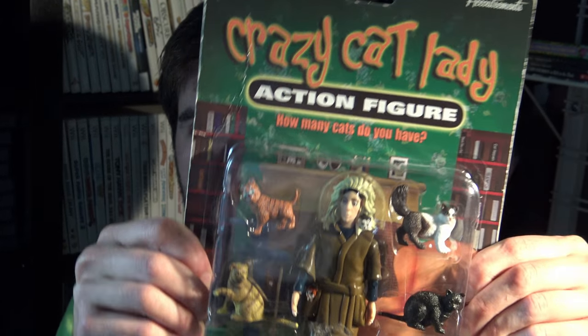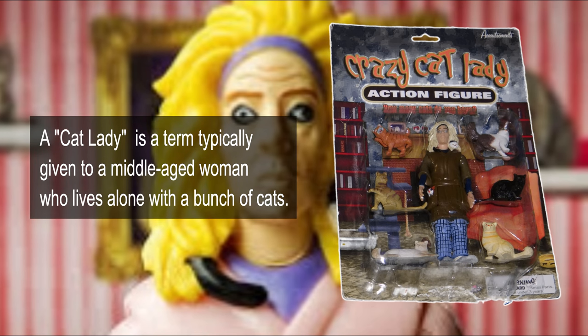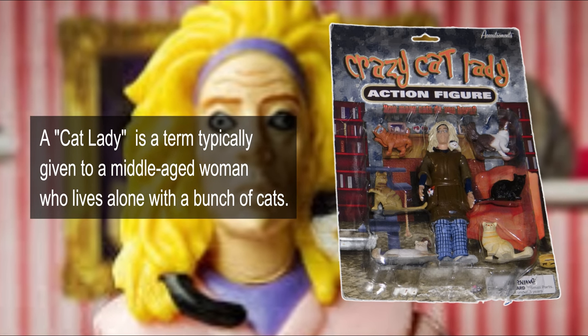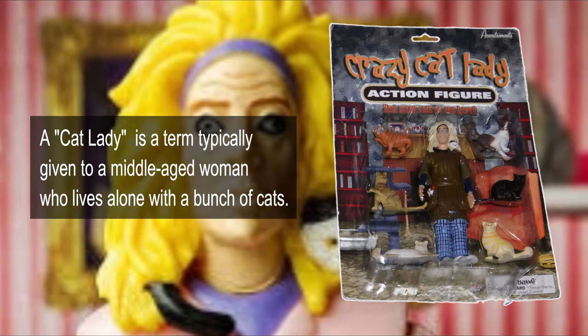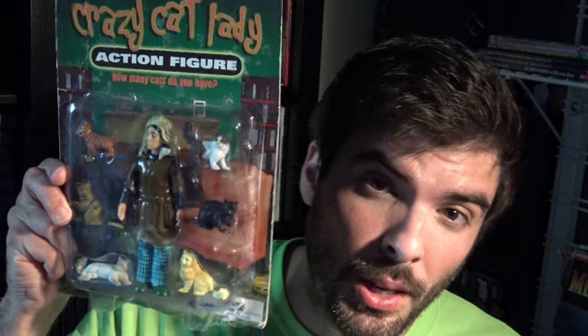Next up, I got this for Brittany the crazy cat lady. She looks absolutely insane — she's got a little cat in her pocket. I picked this up for two bucks.